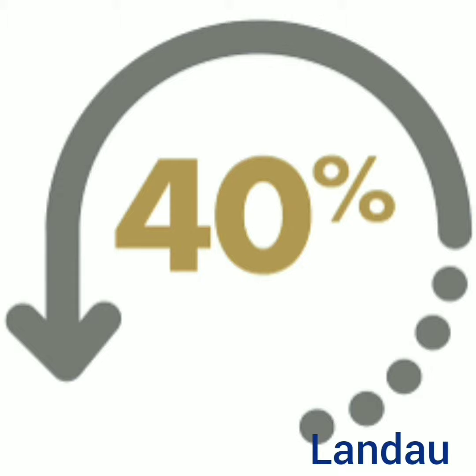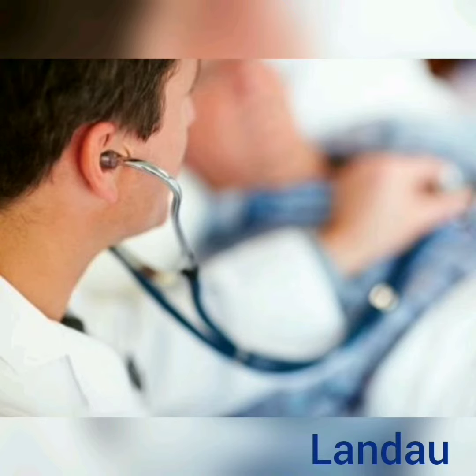Step one: match the stethoscope to hearing ability. How that's done is through a hearing test that we devised at Landau.